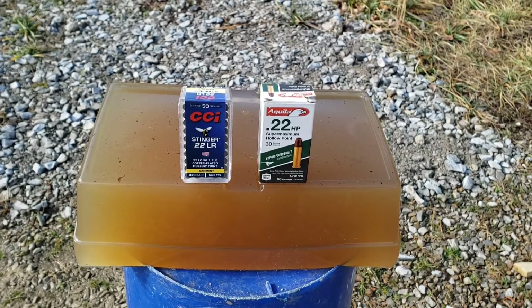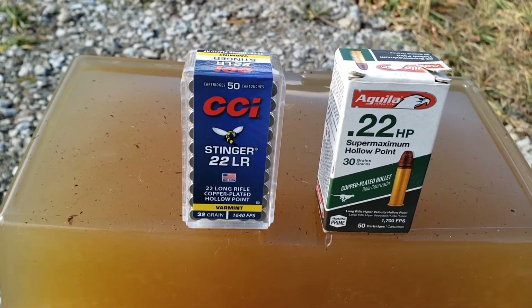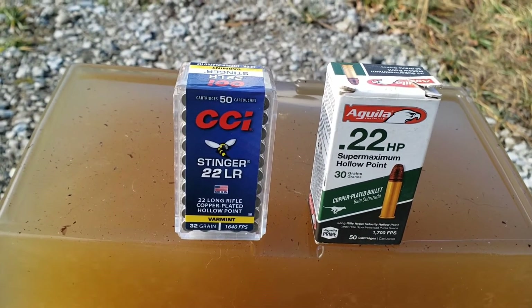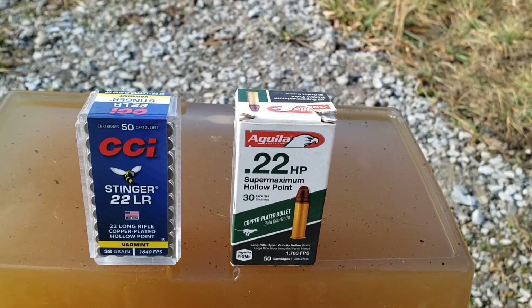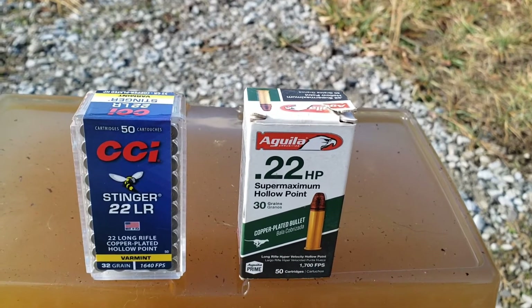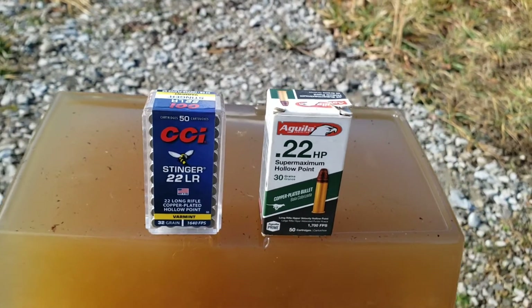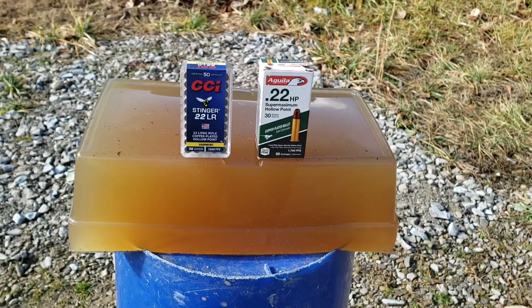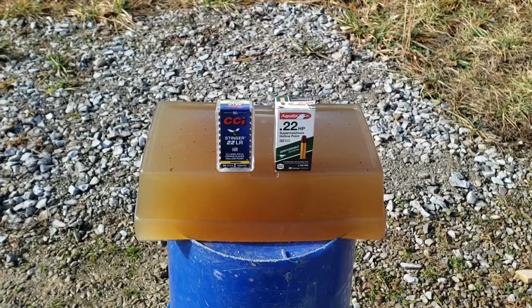Just going to do a quick little test today. I'm going to compare CCI's 22 Stinger 32 grain hollow point, rated at 1640 feet per second, against Aguila's Super Maximum hollow point, which is a 30 grain at 1700 feet per second claim. This is a 12 inch block of 10% ballistics gel.